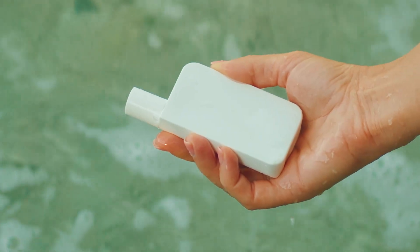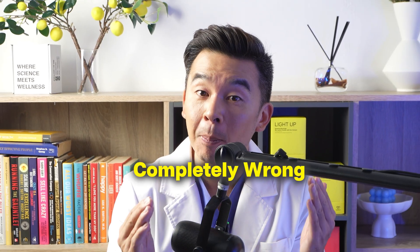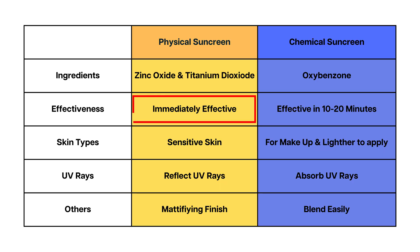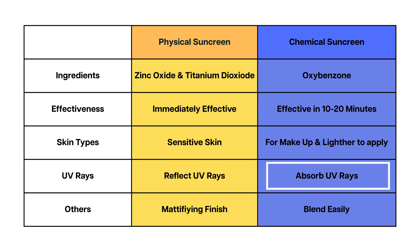So how do we actually fight this invisible enemy? The answer is understanding how protection actually works on your skin, because most people are using sunscreen but using it completely wrong. There are two types of sunscreen. Physical sunscreen contains zinc oxide and titanium dioxide — they sit on your skin like tiny mirrors, reflecting UV rays away. Physical sunscreen works almost immediately and is perfect for sensitive skin and kids.